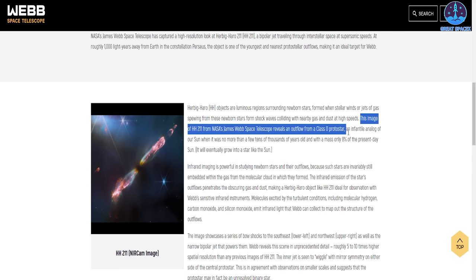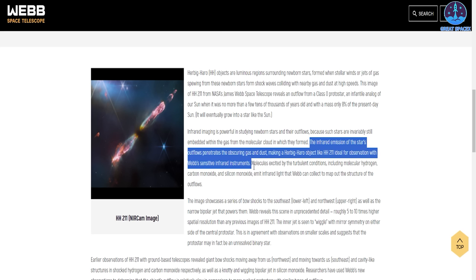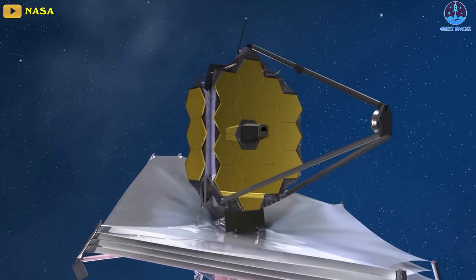The protostar, which is not seen in Webb's image, is suspected to be a binary star and likely represents what our sun used to be like when it was just a few tens of thousands of years old, with just eight percent of its current mass. It'll eventually grow into a star like the sun, JWST representatives wrote in a statement published Thursday, September 14th. HH211 is one of the youngest and nearest examples of a newer star spewing out matter, making it an ideal object for JWST to observe. This telescope is unprecedented in its infrared capabilities, which is a game changer for stellar astronomers as it allows them to peer past thick blankets of gas and dust that envelop very young stars.